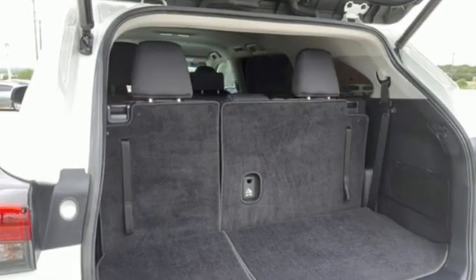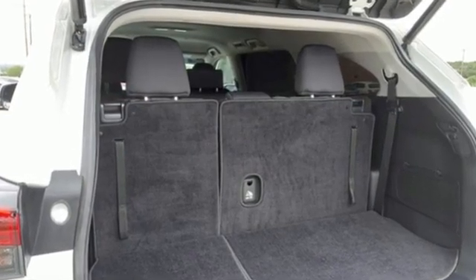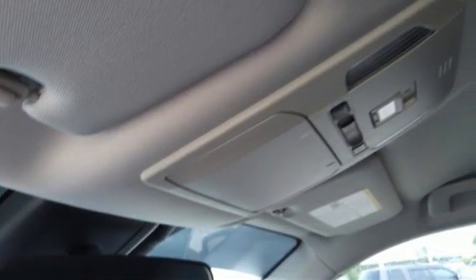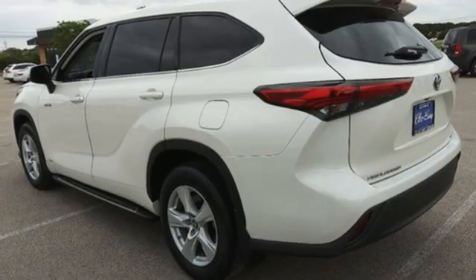Continuously variable automatic transmission, dual zone climate control, streaming audio, autonomous cruise control, cabin preconditioning, Wi-Fi hotspot.